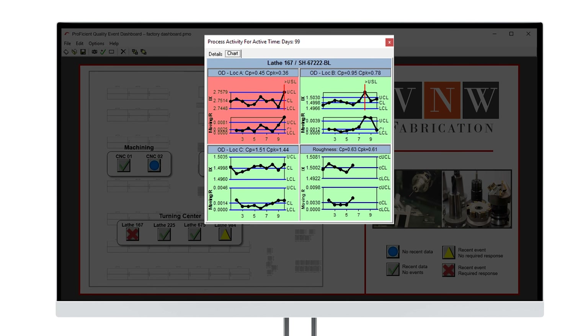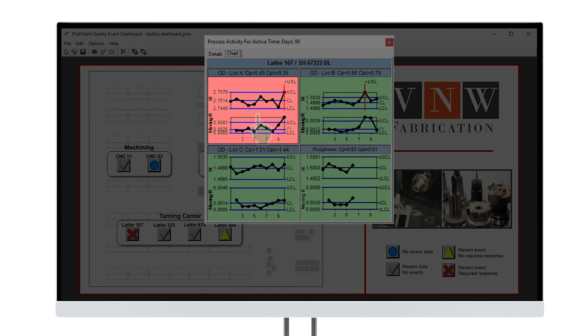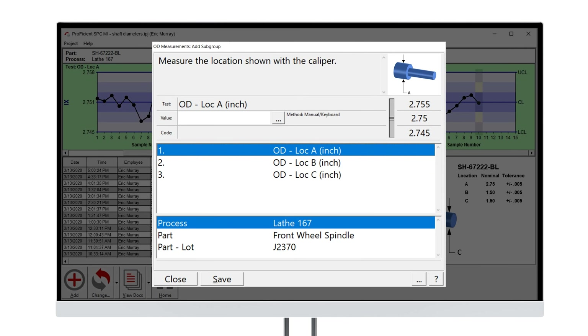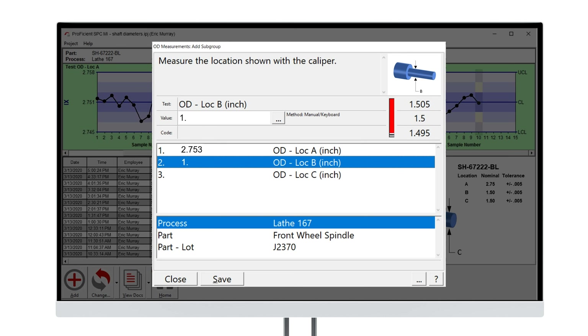Analyzing quality data became simpler and faster. Infinity QS highlighted trends and opportunities for improvement, allowing them to make more accurate and timely decisions. Our software provided other practical benefits, like taking the guesswork out of manual data entry. Shop floor measurement devices were configured to automatically gather data, saving operators lots of time.